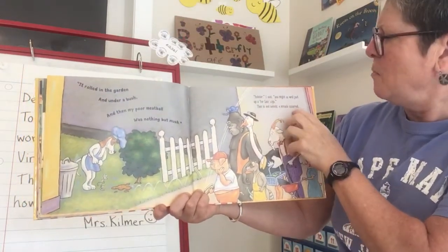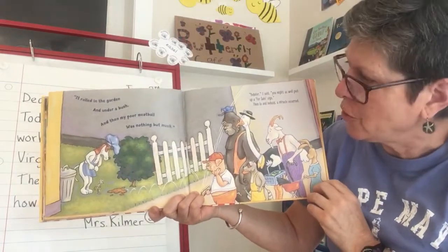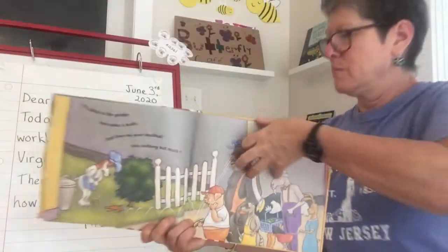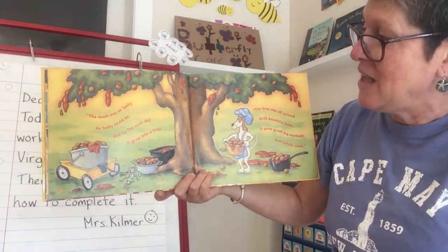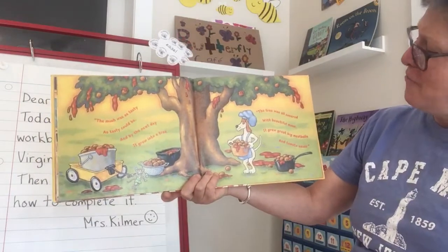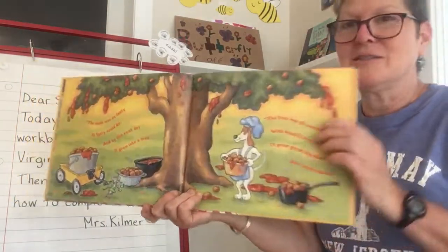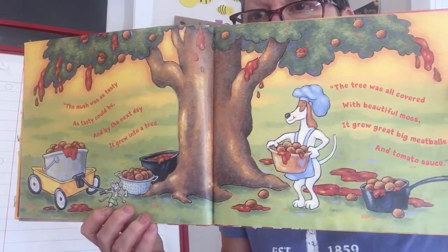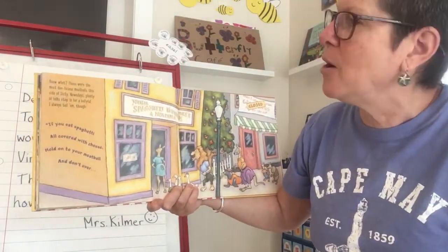"Yodeler," I said to myself, "you might as well put up a for sale sign on your restaurant." Then, lo and behold, a miracle occurred! The mush was as tasty as tasty could be, and by the next day it turned into a tree. The tree was all covered with beautiful moss — it grew great big meatballs and tomato sauce! Those were the most delicious meatballs this side of Sicily.